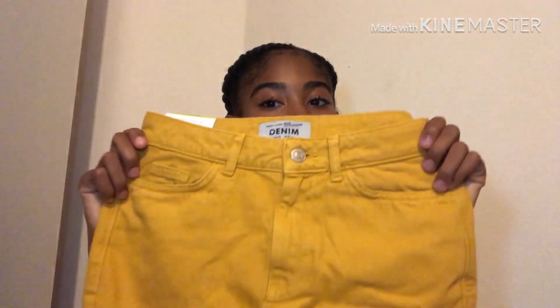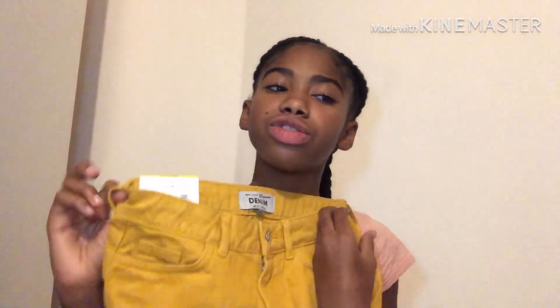The next thing from New Look is this mustard skirt — I also showed this in my vlog. I think it's super cute and really brings out the autumn feel. I got it in age 11 and it was £15.99. It has back pockets and it's such a nice mustard color. I might try pairing it with that green top, since they're both autumny colors.